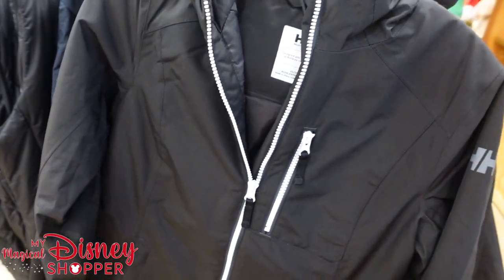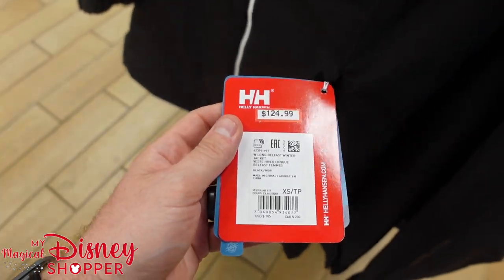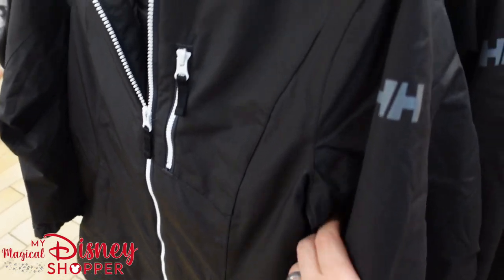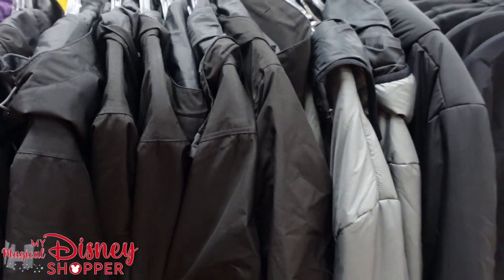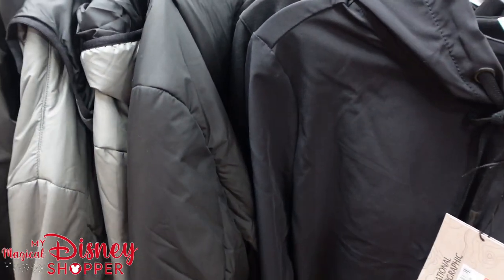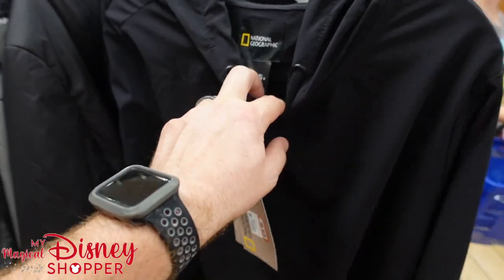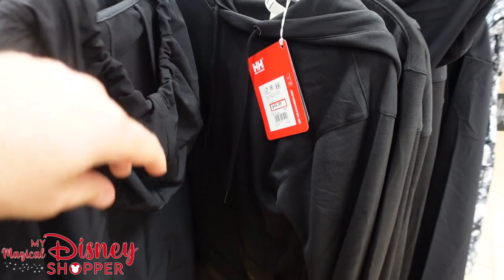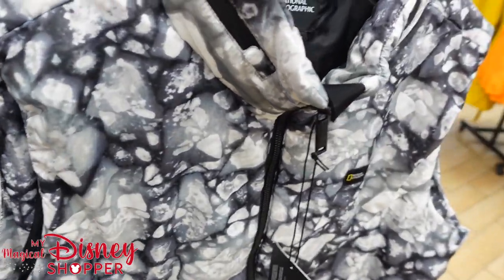The clothing sale is still going on and they have lots of Helly Hansen jackets for a great price — 50% off plus another 30%. These were $185 down to $125 plus 30% off; it's a really great deal on some really high quality jackets. They have a really good selection in sizes. Part of that National Geographic collection, this was $30, it was $110. Nice hooded sweatshirts down to $50 plus an additional 30% off.